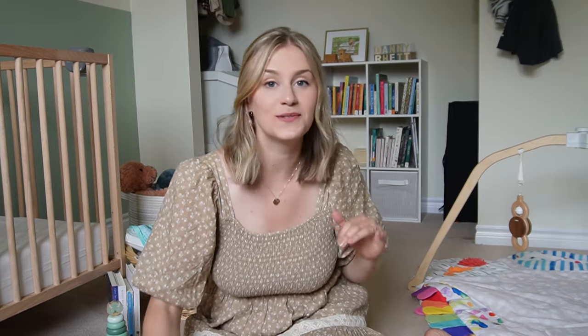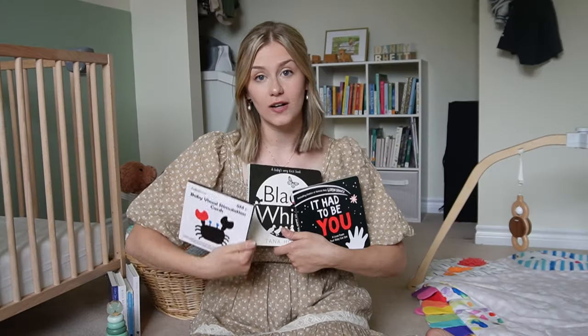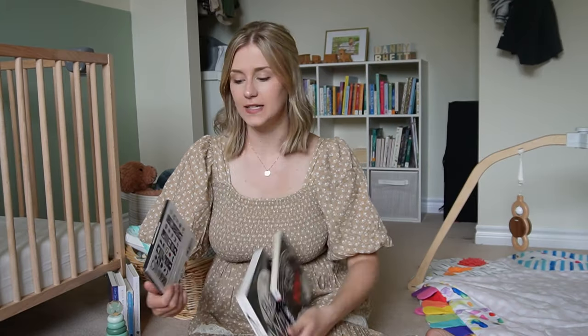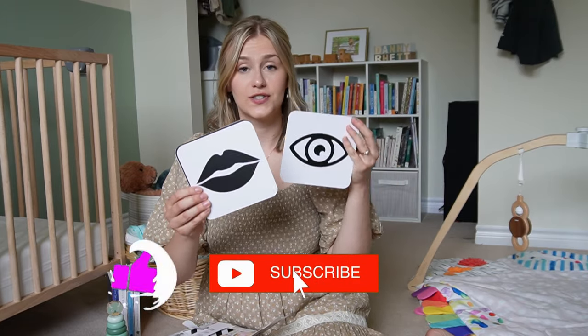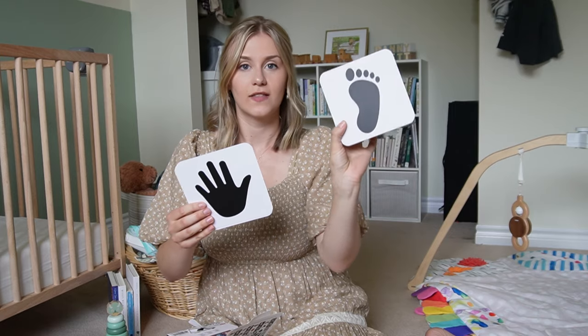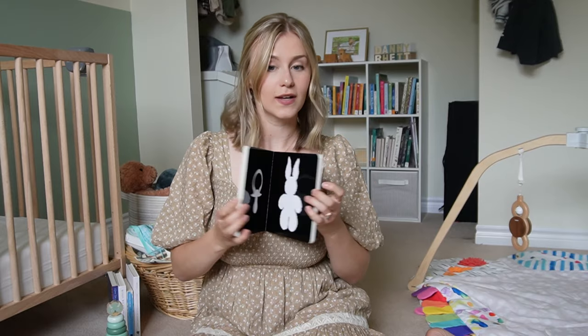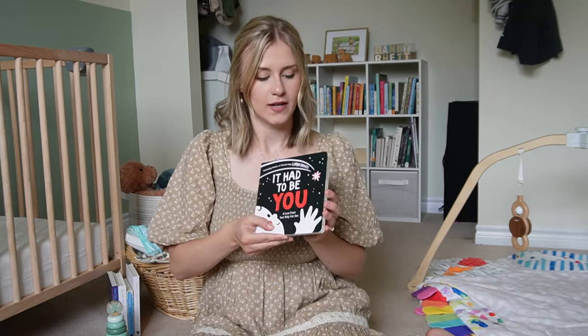Newborns do not need many toys — we were able to fit all of our newborn toys in a basket, besides board books. I think that's a great approach. First up is what we started using right away: black and white high contrast books and cards. These are really helpful because you can set them up during tummy time, and it's amazing to watch even a newborn study and stare at them. Babies are so stimulated by them because these are images they can actually interpret.